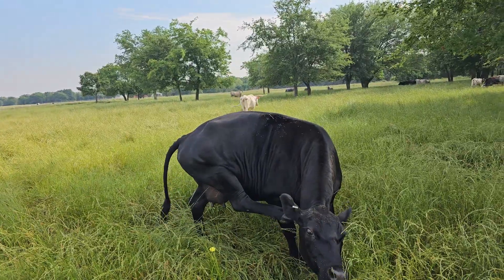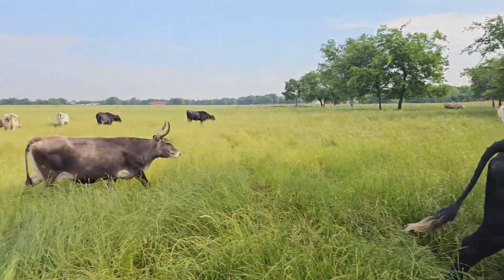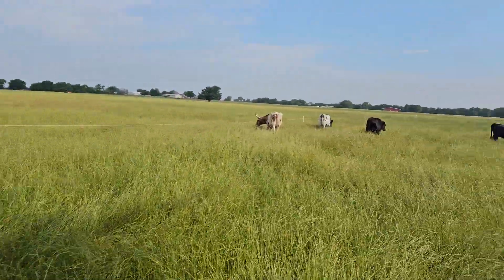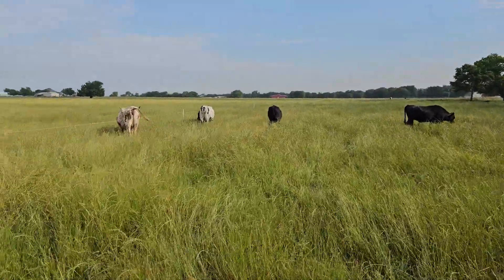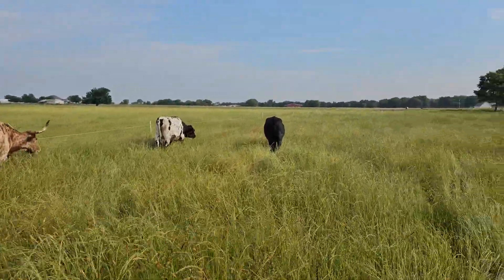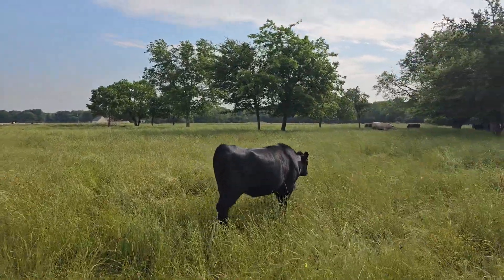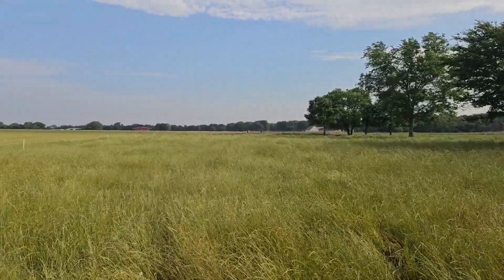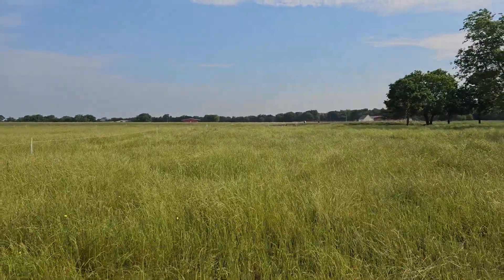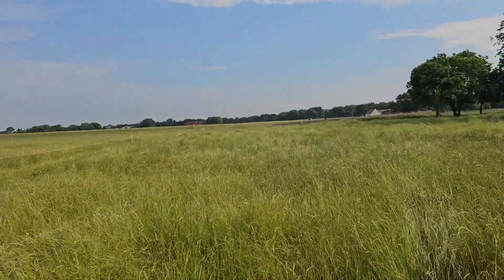At some point I plan on changing the genetics of the herd, either by selectively breeding or by bringing in cows of a different breed. The South Poles are interesting, and there are other breeds — something like the Murray Grey. The Thule is another breed I'm interested in. I want to try some Wagyu and see how Wagyu does on grass. Brangus is interesting too — I wonder if that means I need a Brahman bull and an Angus cow to get Brangus calves.